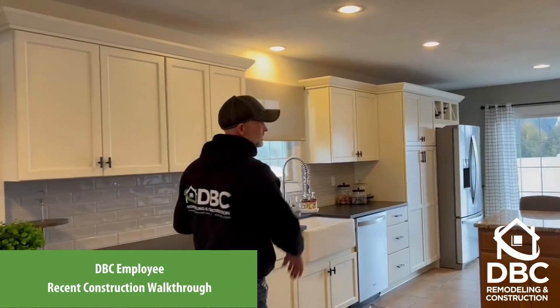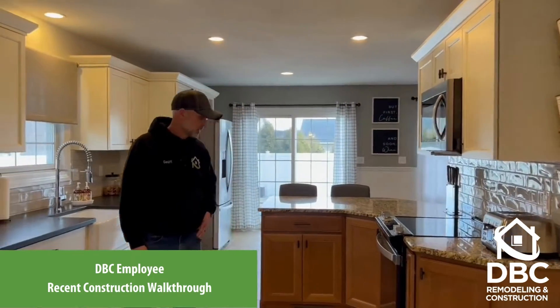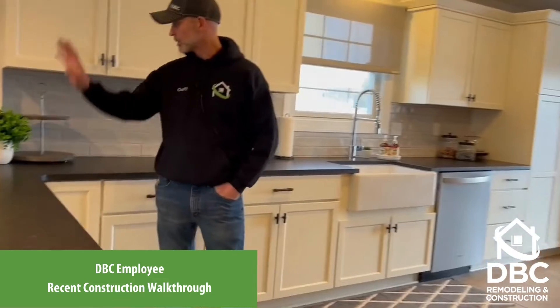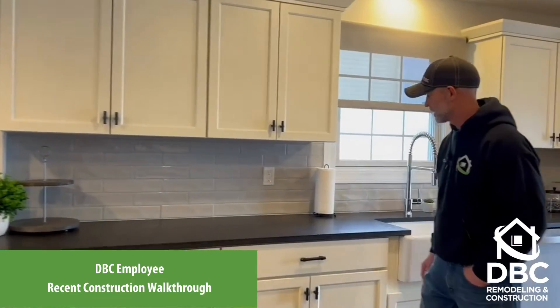This whole half of the kitchen is all brand new cabinets. On this side, we utilized some of the original cabinets and countertop and put some new upper cabinets in. The floors remained original, other than patching in some areas where the pantry was, but it has some beautiful granite countertops which turned out fantastic.